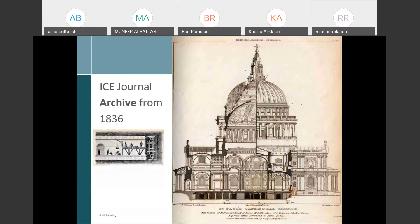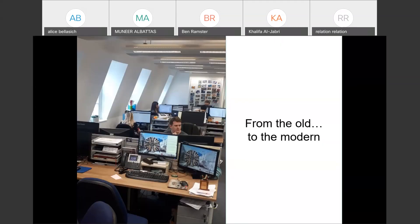We have content going back a very long time — this is the original technical drawing of St Paul's Cathedral in central London, which is in the ICE's archives. This is a photo of the ICE Publishing office before lockdown. The ICE Publishing team is relatively small — 23 people — so unlike some other publishers, if you send us an email, you can be confident someone will pick it up. We have a dedicated team looking after each journal.